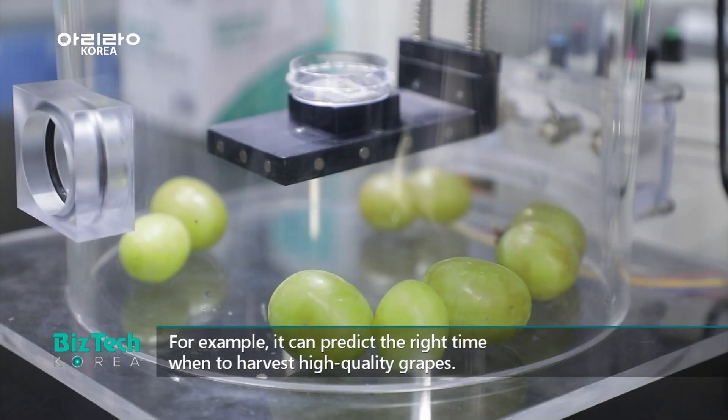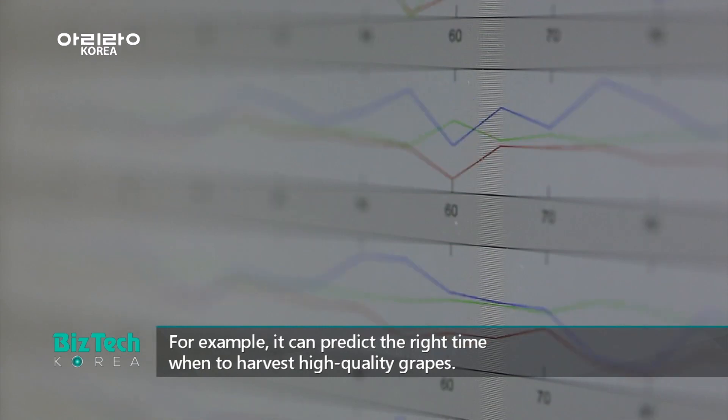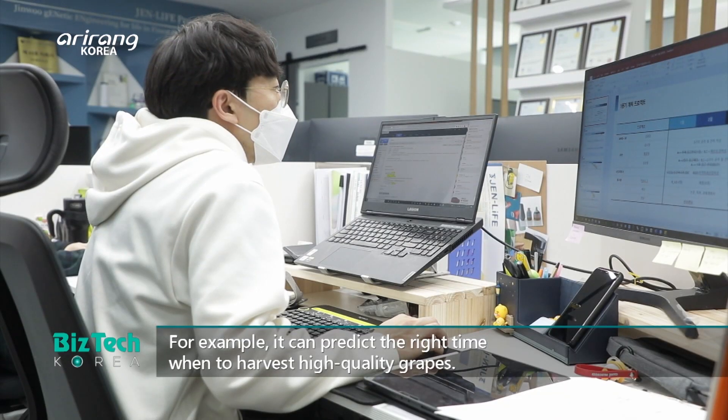For example, when honey is assessed, we can use the sensor to measure the quality of the honey based on its scent.